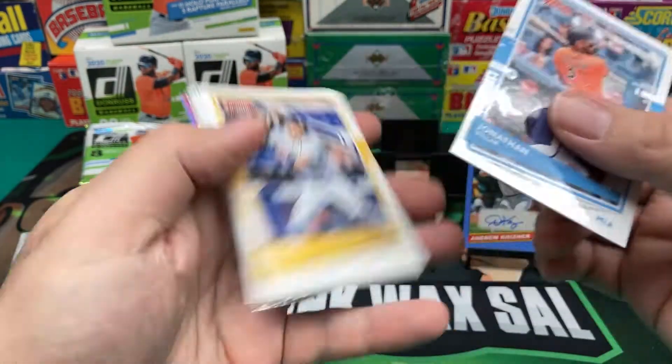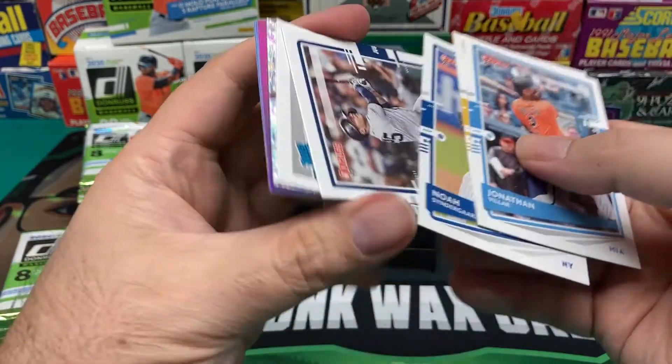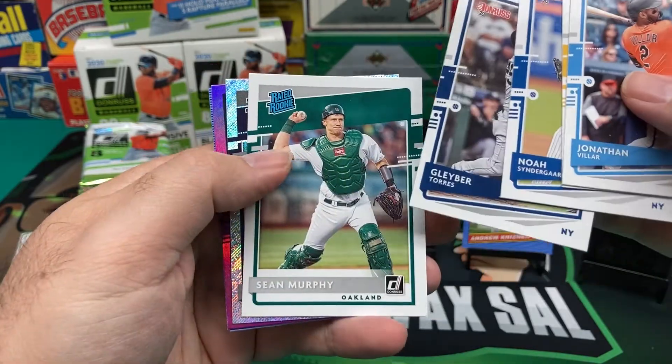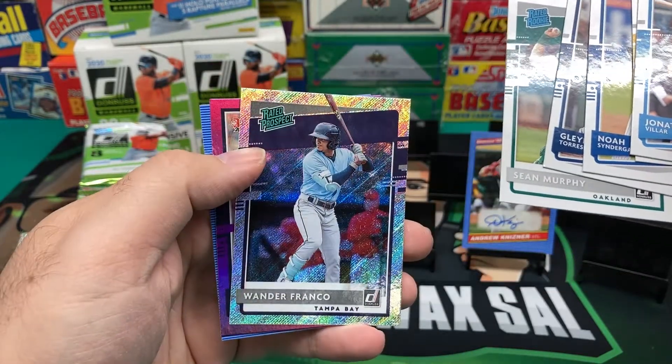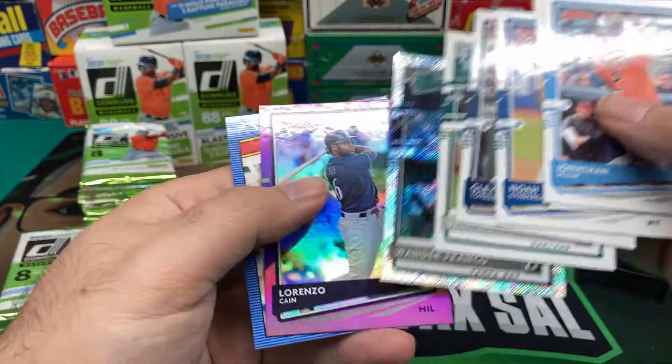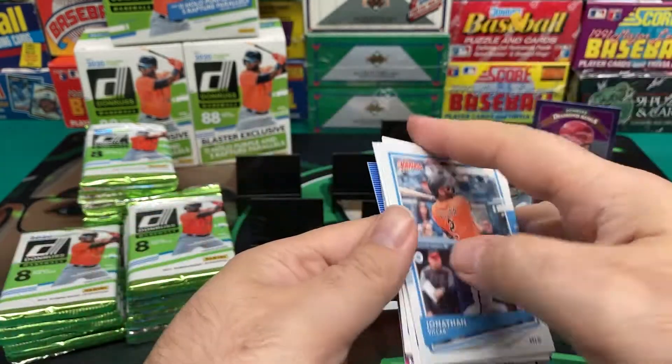Jonathan Villar. No Syndergaard. Gleyber Torres. Sean Murphy, Rated Rookie. Juan DeFranco, Rated Prospect. Lorenzo Cain, Hollow Purple. And Wade Boggs.